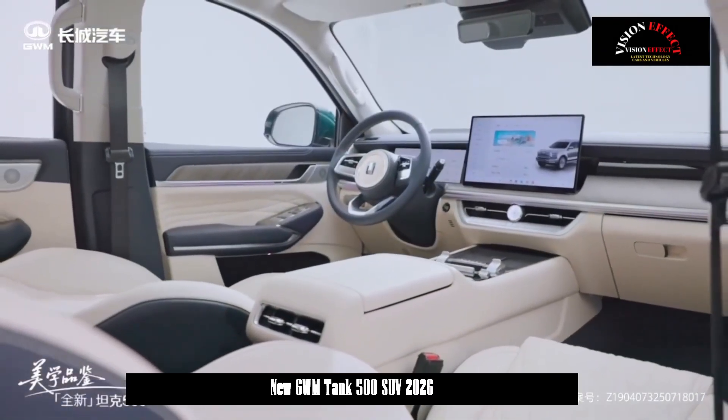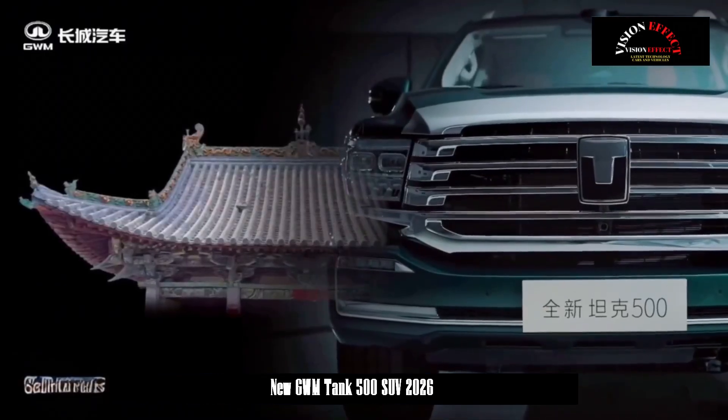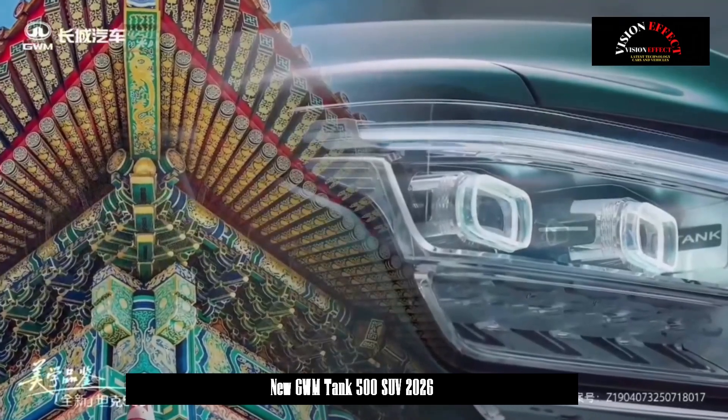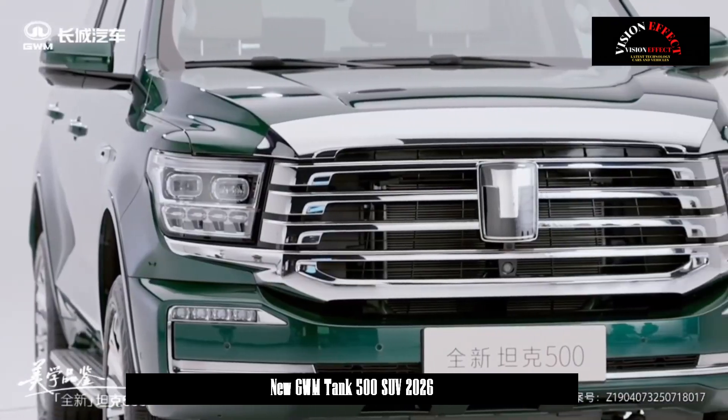The Coffee Pilot Ultra Driver Assistance System, expected to be equipped with 27 smart sensors, is expected to support high-speed and urban pilot-assisted driving, smart parking, and other functions, further enriching the vehicle's usage scenarios.